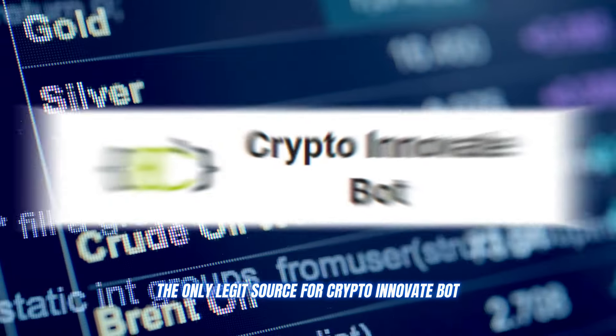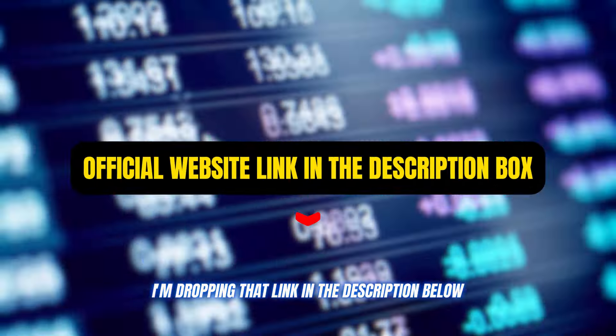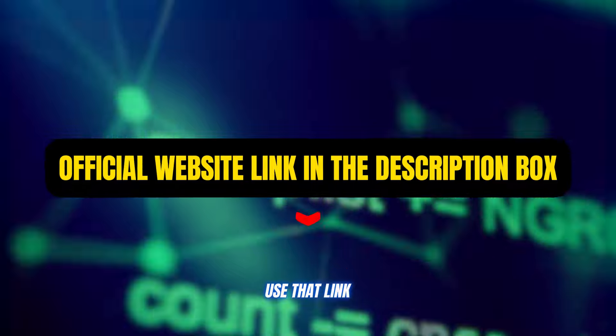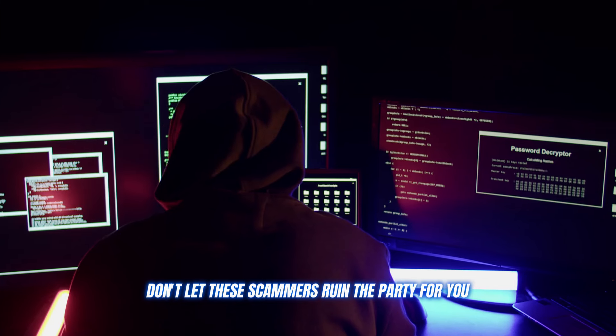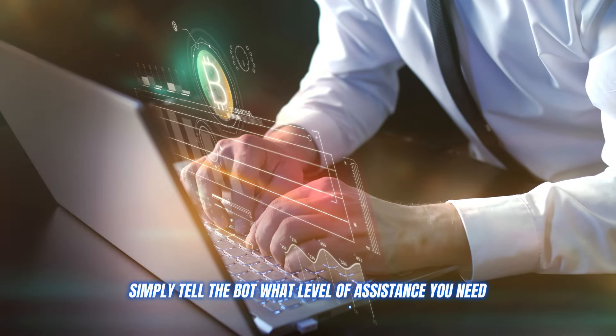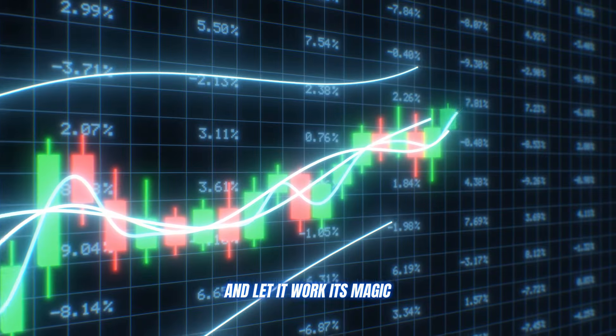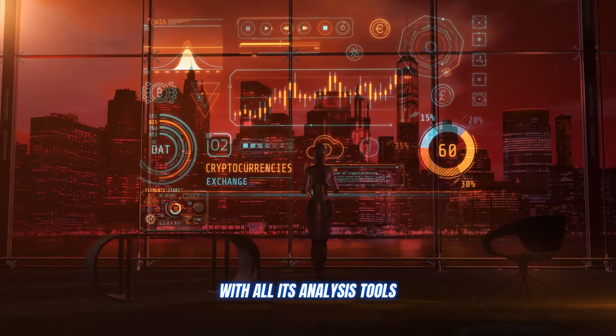The only legit source for Crypto Innovate Bot is the official website, and I'm dropping that link in the description below. Use that link and that link alone to create your account. Don't let these scammers ruin the party for you. Once you're all set up, simply tell the bot what level of assistance you need and let it work its magic analyzing the markets, executing trades, and giving you a significant edge with all its analysis tools.